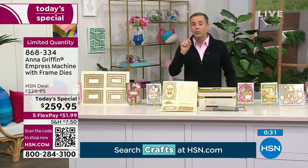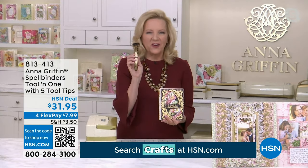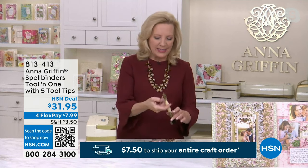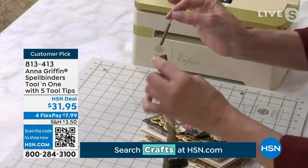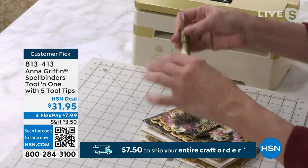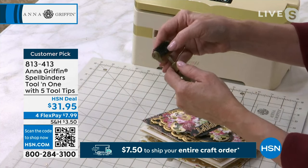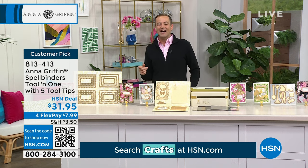I also want to give you details on the tool-in-one. Three dozen of those are left. Yes, it's a crafter's best friend. It comes with different nibs and tips that are retractable on the end. There's a quilling tip among others. It's a great price at $31.95. Again, free shipping and handling when you spend $750 to fill your entire cart.